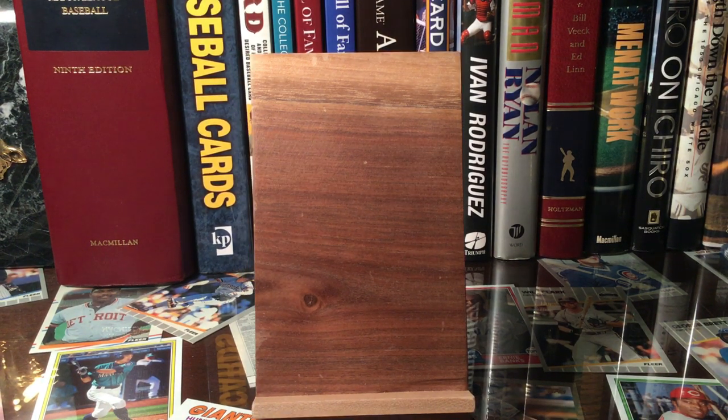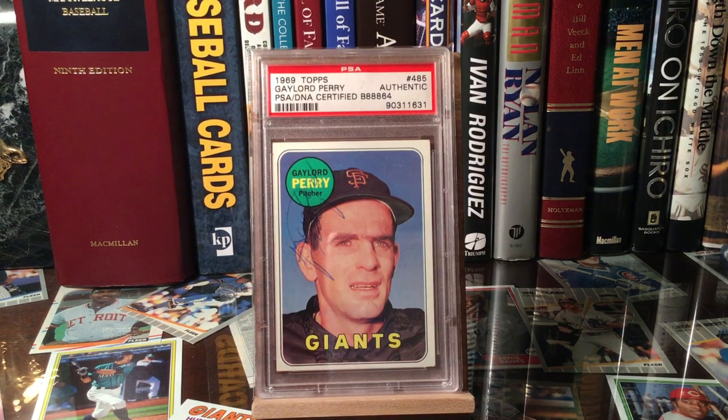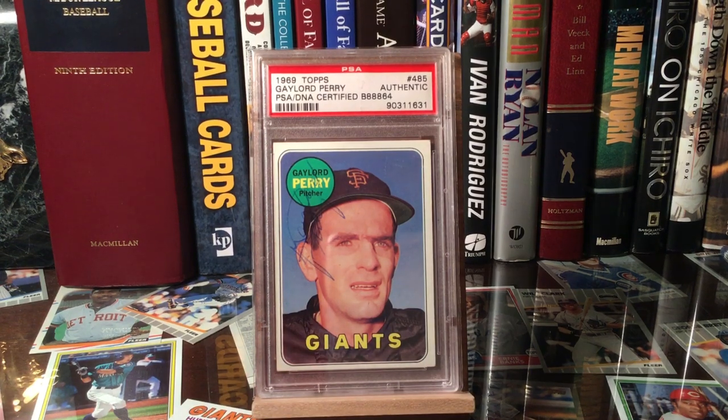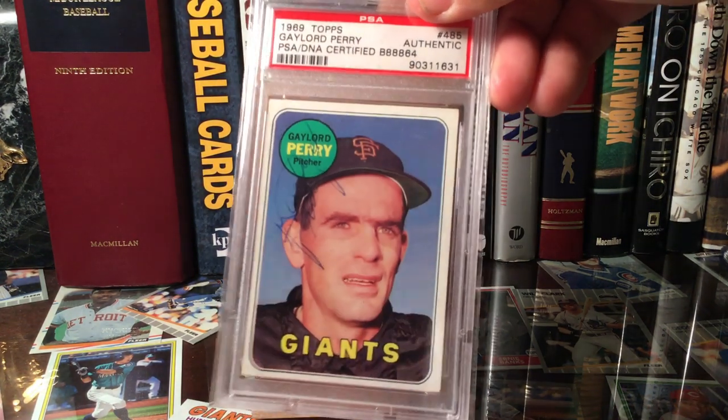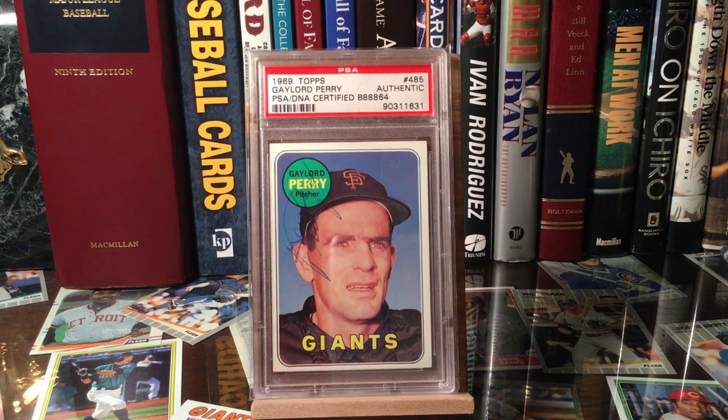The last one is a Gaylord Perry — man, I'm glad they didn't grade this autograph because it's pretty terrible; it would not get a very high grade from PSA DNA. It's kind of hard to see — it's an ink pen autograph but it is authentic. It's a 1969 Topps, and the card is actually not in that bad of shape. Just another player-era Topps card. I got both the Niekro and the Perry for less than 30 shipped — so less than 15 bucks a piece, and they're already slabbed. That's a great deal.